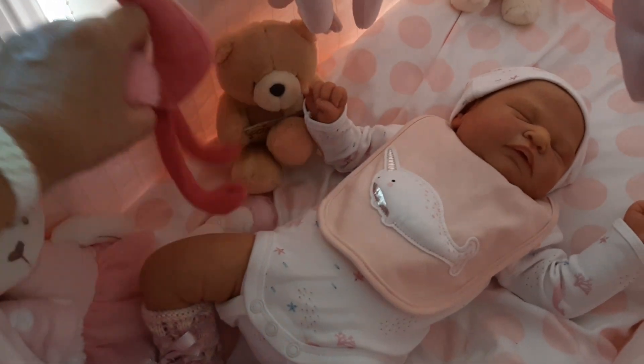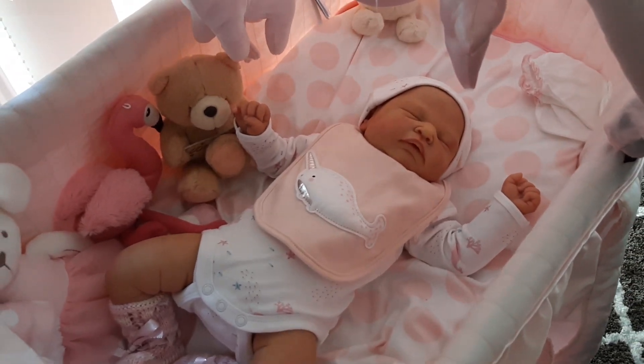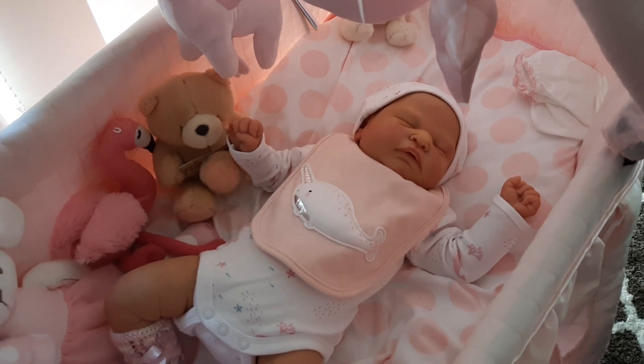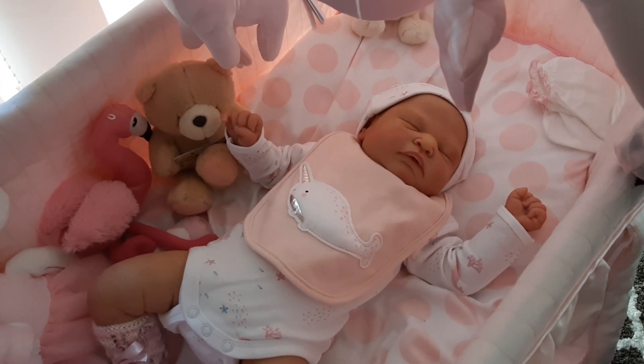She's also got a little flamingo here — I didn't really want that in there but it's getting a bit full. I like to use it for props in videos and photos, so it's nice and handy to grab for pictures. But anyway, that's it for today!